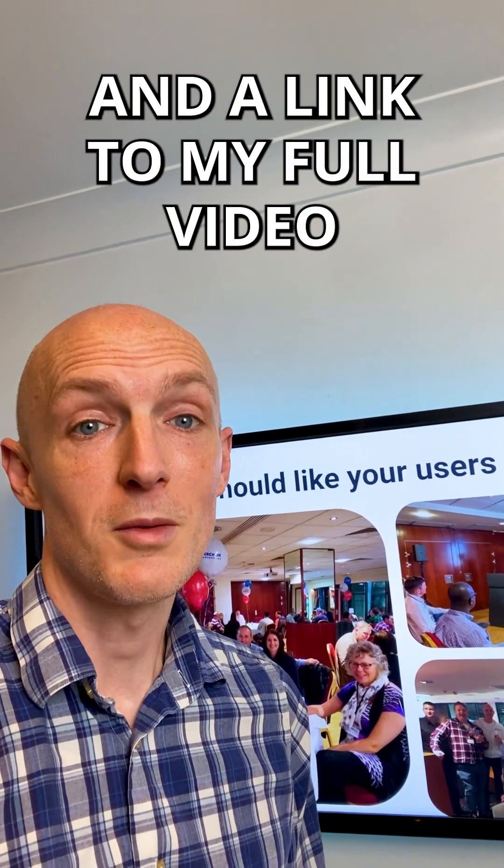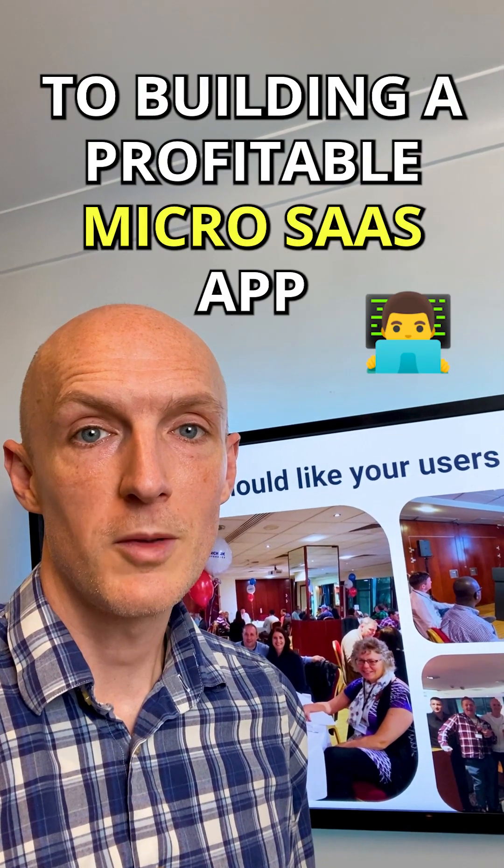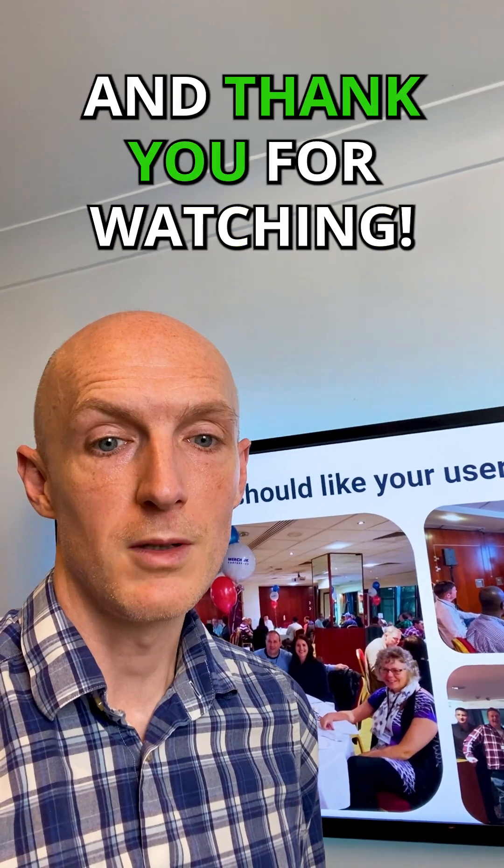Right, I hope that helps you and I'll link to my full video in the description. Stay tuned to see the other steps in my 10-step process to building a profitable MicroSaaS app, and thank you for watching.